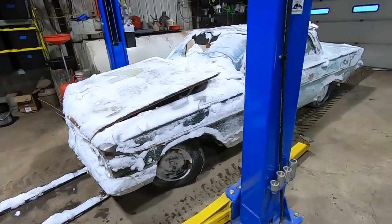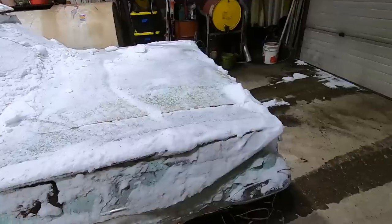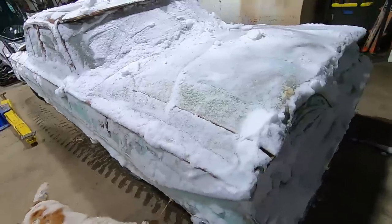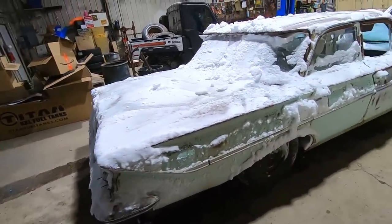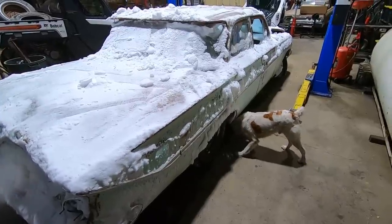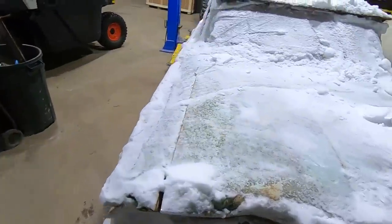Well we got this green machine inside. You can tell it's a Bel Air because of the way that it is. It says Bel Air on the other side and also it's got two taillights, which a Biscayne would have as well. All right, let's let this thing thaw — whatever you want to call it — and we're going to work on something else. Ain't nobody got time for that.